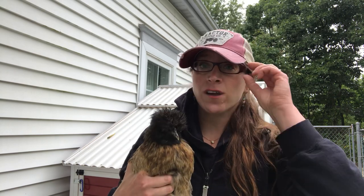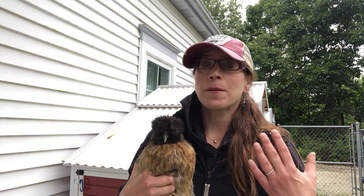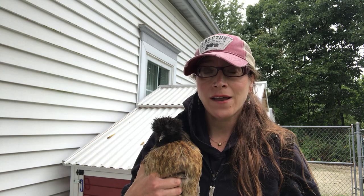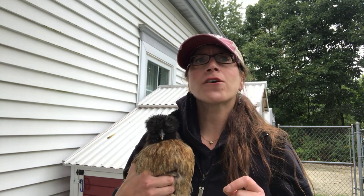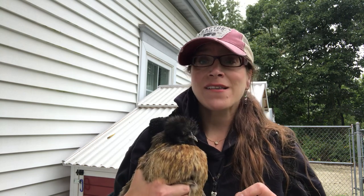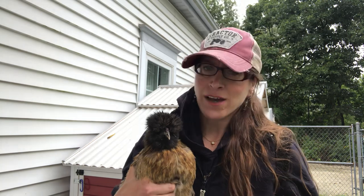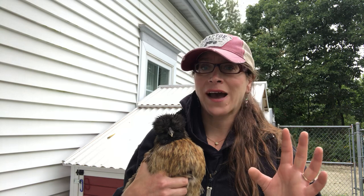Another unique characteristic is that they have the melanistic gene, which means they have black or bluish skin, black meat, and black bones. The only other breed of chicken I can think of that has this specific trait is the Ayam Cemani from Indonesia. They're very rare and they're all black.